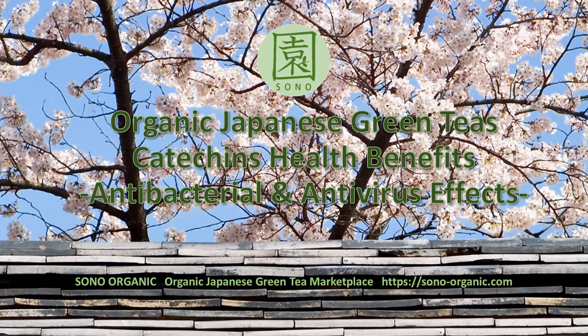Hi everyone, Tomoe from Sono Organic. If you choose organic green teas, you may also be health conscious. Today's topic is about catechins' health benefits related to antibacterial and antivirus effects.